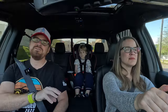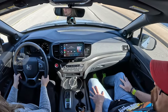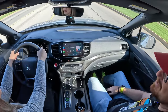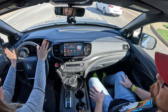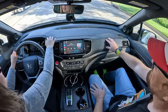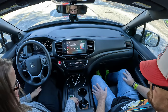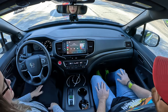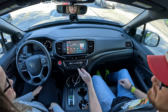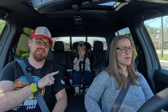Moving inside, not much has changed from the previous Ridgeline. The steering wheel has been updated slightly, and the orange contrasted stitching is a nice Trail Sport-specific touch. A few more pops of color would be welcome, but there are different textures throughout. A standout feature no one else in the pickup truck segment offers is tri-zone climate controls — Tucker has his own set of climate controls in the back, with vents positioned underneath his feet.